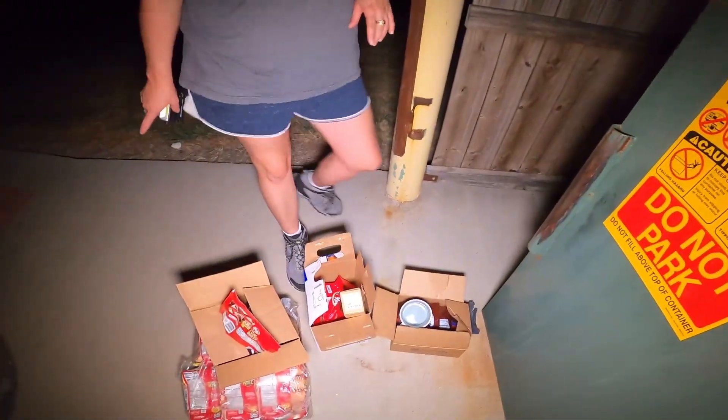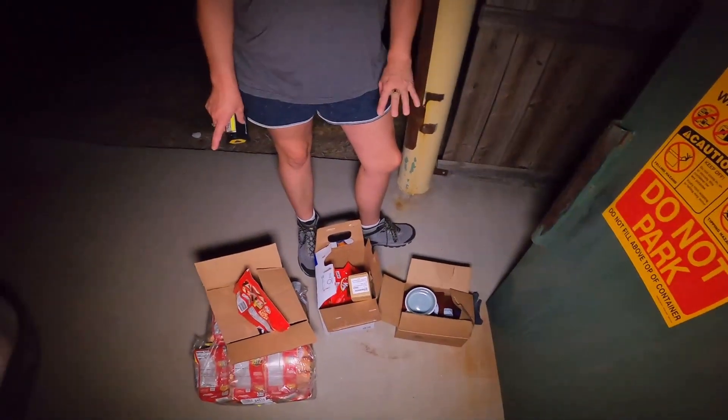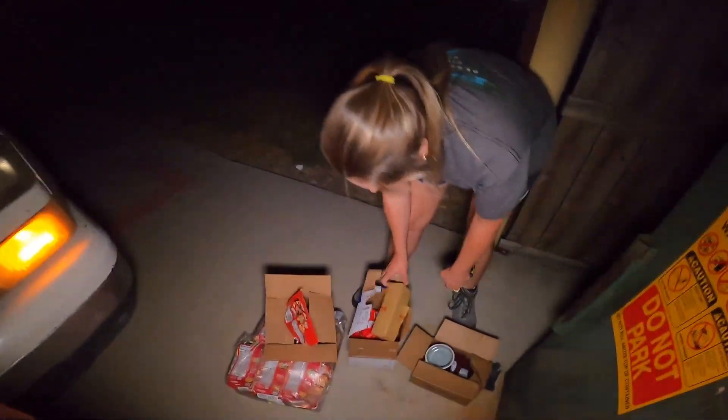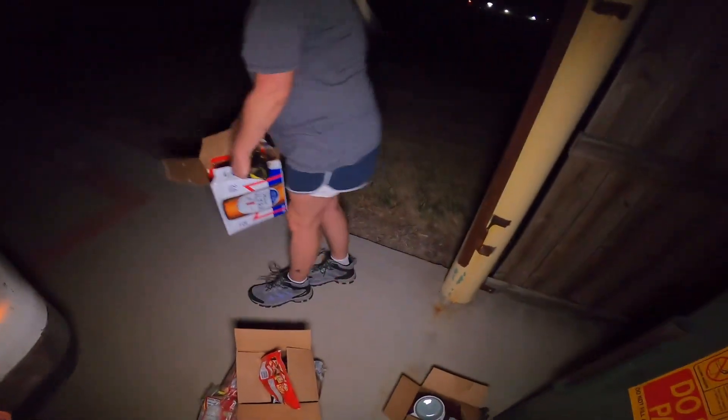So we got some KitKats, some Ritz, a part we don't know what it is, chocolate clusters, and some more peanuts. That's not a bad way to start it out — I'm happy with that. Now we should go on to the next one and see what else we can find. We can't stop now, you know.